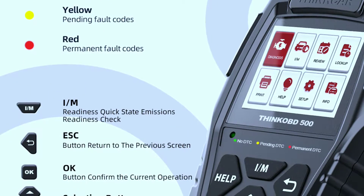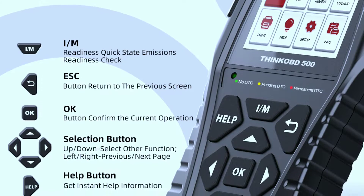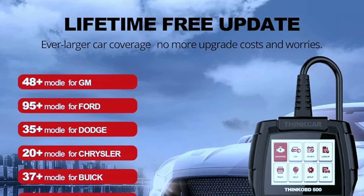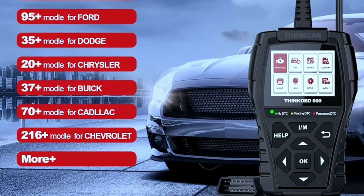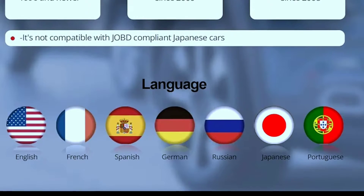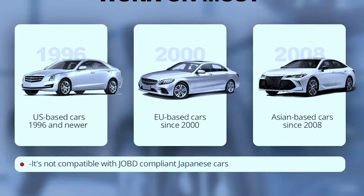Stuck on a code? No problem. The handy help shortcut key provides instant access to detailed explanations and troubleshooting tips. The scanner also offers lifetime free updates, keeping the software and DTC library continuously current. Additionally, it supports 10 different languages for a truly global diagnostic experience.